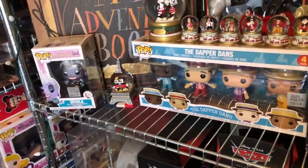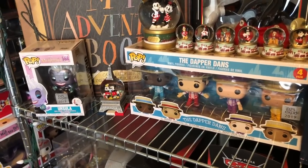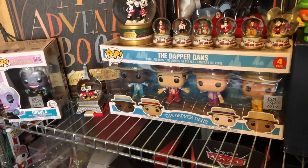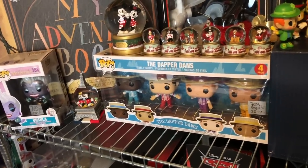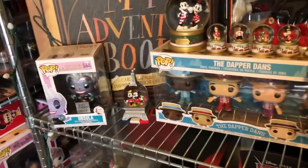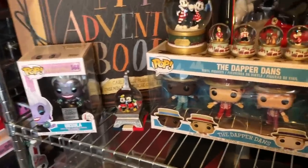Funko and D23 do not put out so many of these pops — there were so many Ursulas. I know they didn't sell those things out. Dapper Dan definitely didn't sell out because they showed up on Shop Disney later. Y'all had boxes on top of boxes of Ursula and Dapper Dans at D23. This was at the Dream Store and this was at the Box Lunch booth.